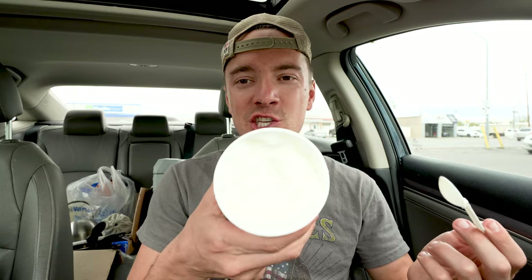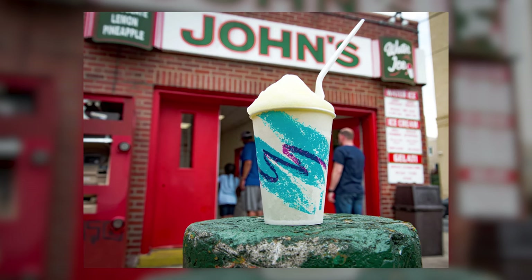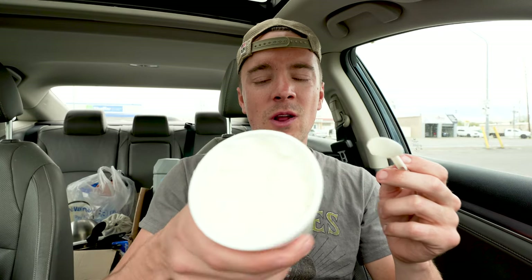Doing this review from the car. Here we have it. The lemon flavored EG kind of looks like water ice back home in Philadelphia. I know a lot of you don't even know what water ice is, but it's the correct way of saying Italian ice — strictly a Philadelphia thing. So if you know, you know. But this is exactly what it looks like. So let's try it out.